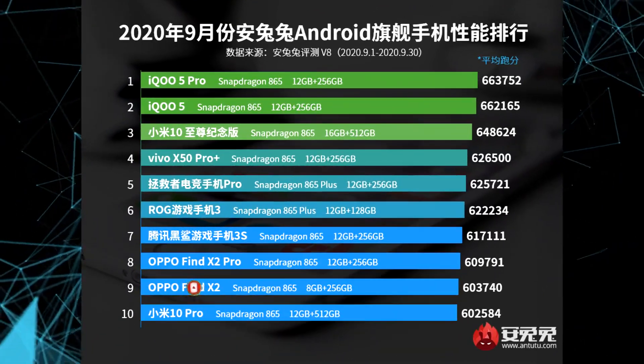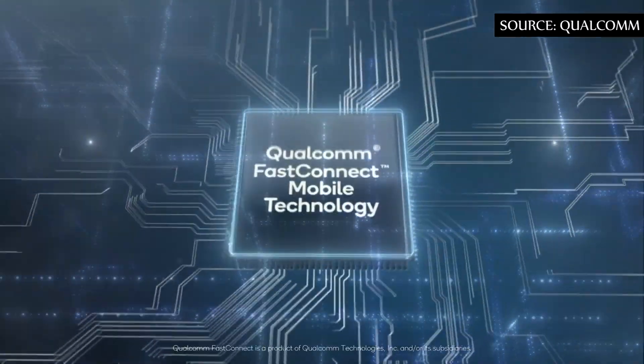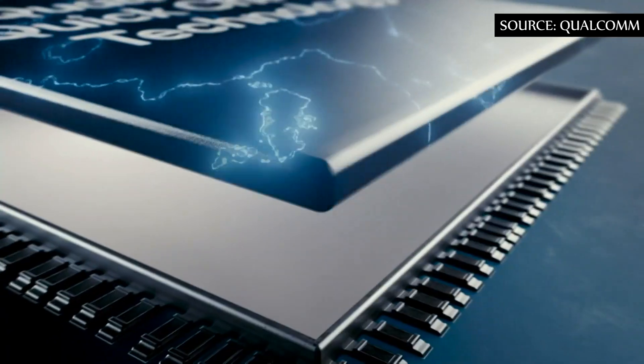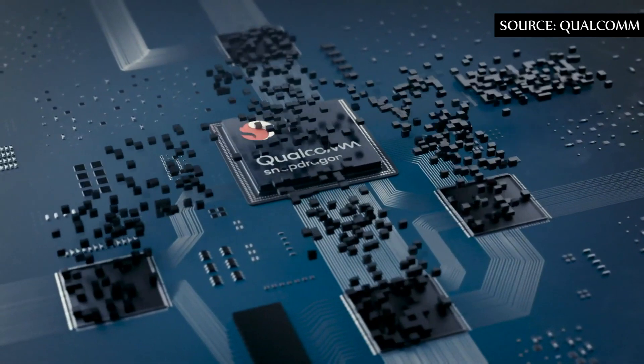Interestingly, the Antutu charts are currently led by the Snapdragon 865. The Antutu team explains that RAM and storage configurations also play a role in the final score, so high-capacity UFS 3.1 storage might offset the minor clock speed deficit of the non-Plus chipset.